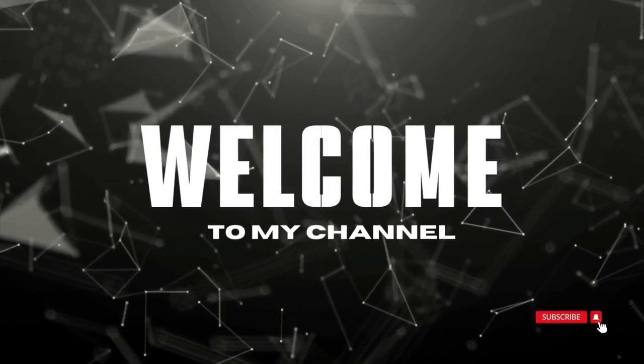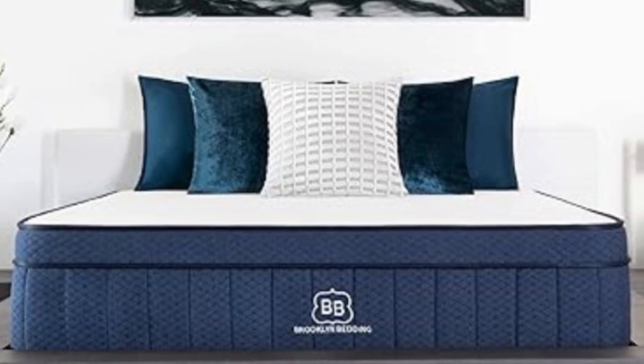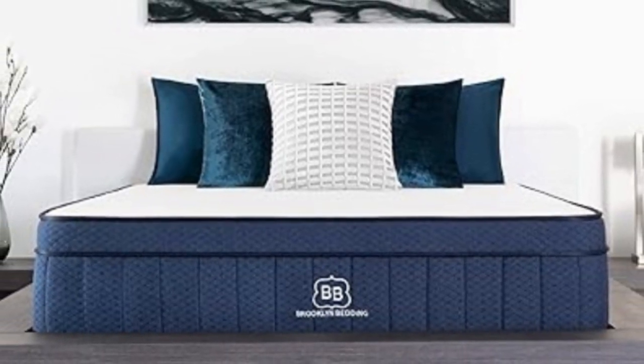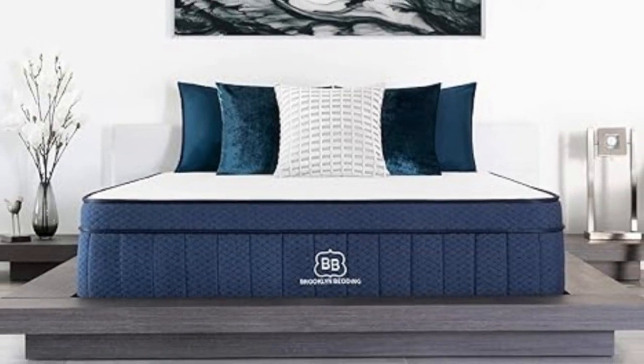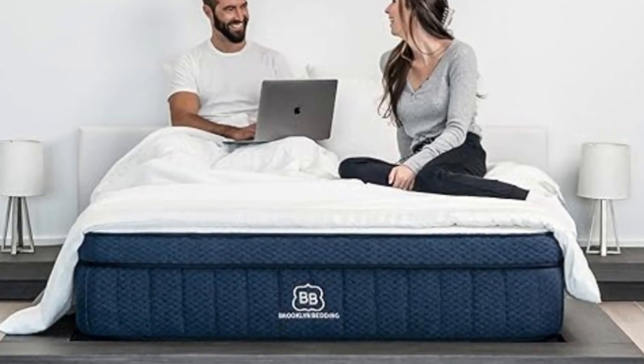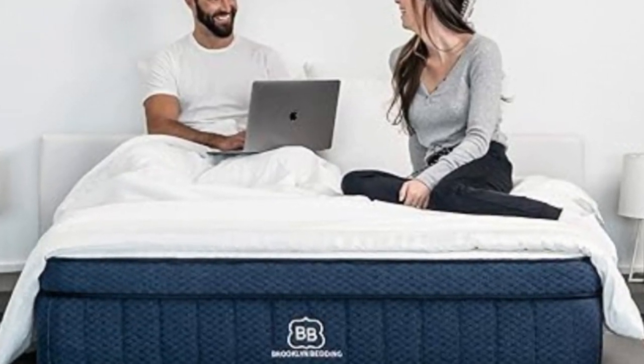Welcome to my channel. If you have a tendency to sleep hot, hybrid mattresses are a great choice as the coil layers promote airflow and help to keep temperatures down in the night. And some, like the Brooklyn Bedding Aurora Luxe Hybrid Mattress, also feature cooling technology for an even more comfortable night.